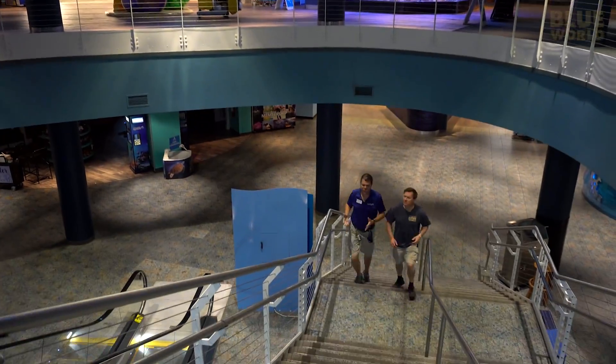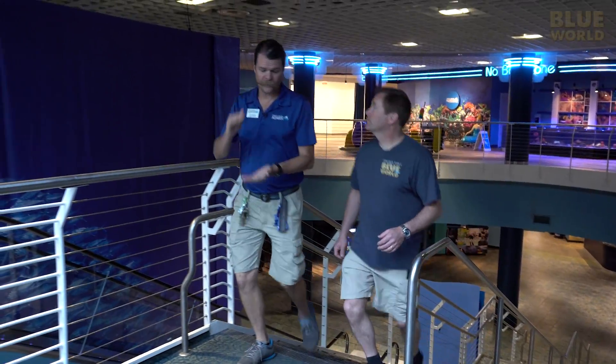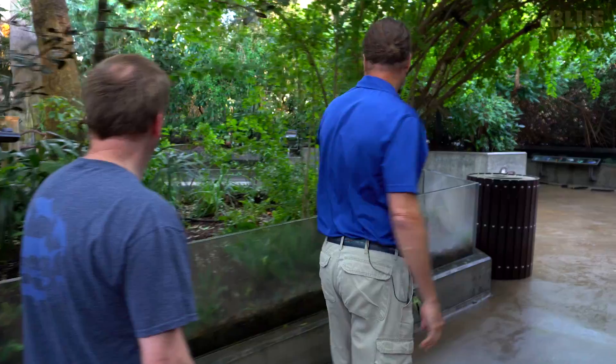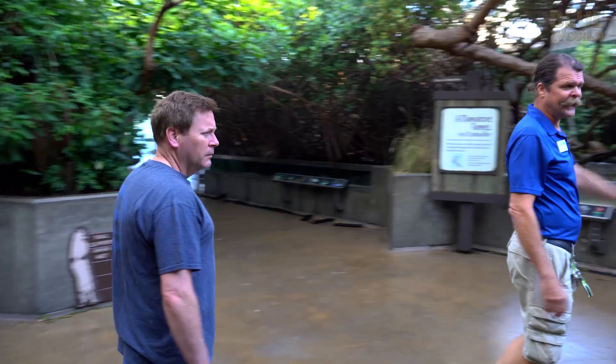Our first stop on the tour is the mangrove forest. You're going to see a mangrove forest in here that we've grown from propagules to now where it's pushing against the ceiling. This healthy mangrove survives entirely on natural light.